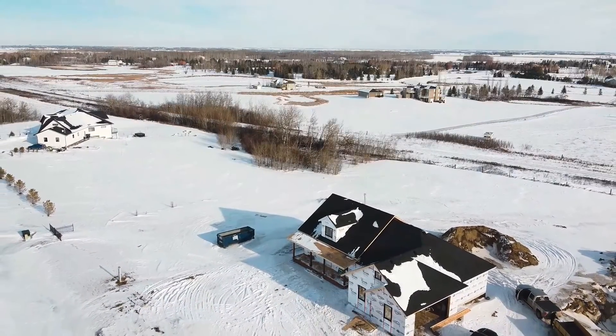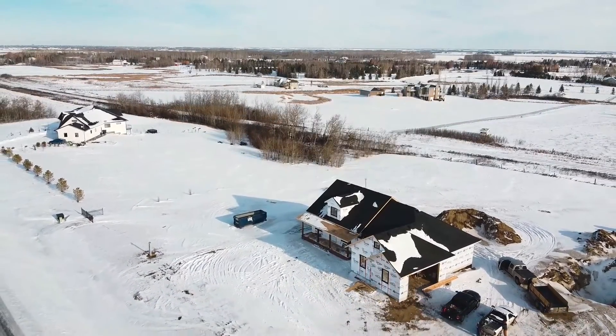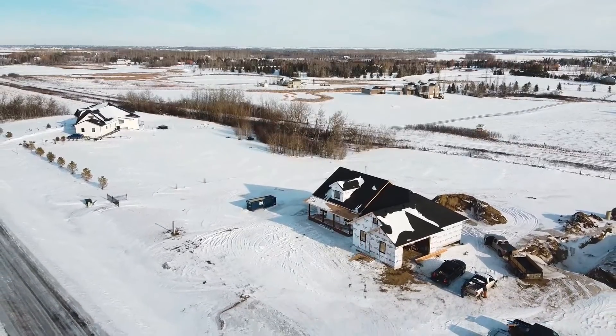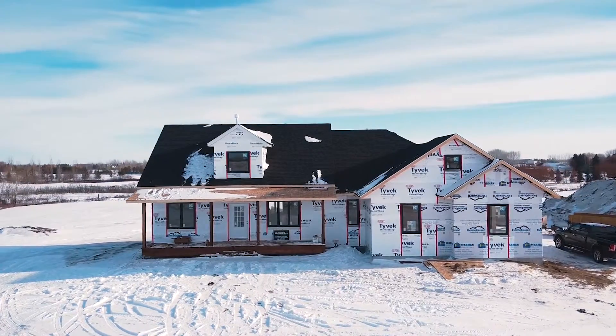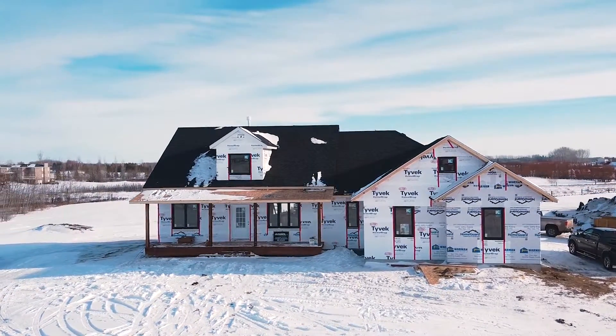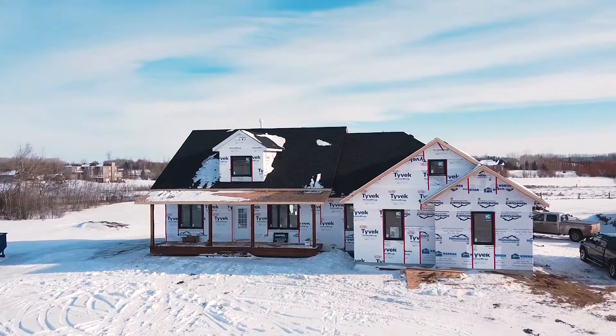In this four-part video series, we wanted to take you guys along as we build our acreage, showing you the steps and processes it takes to build a home — and particularly an acreage. First, we'll go over things to think about when you're picking your lot, and then also things to think about when you're placing your home on that lot.